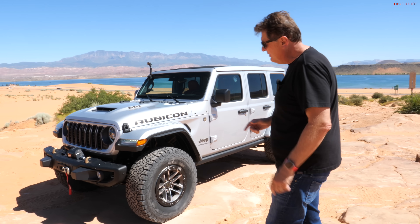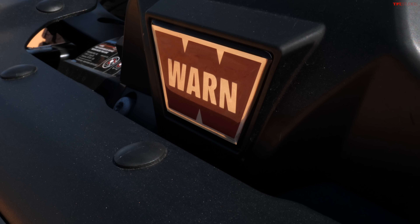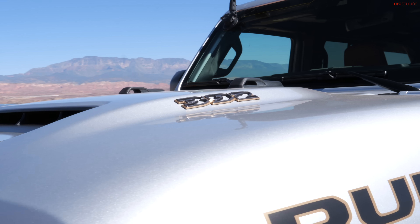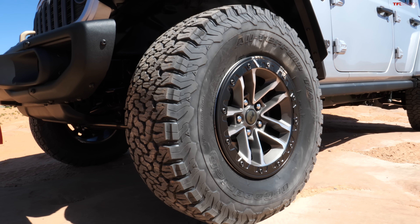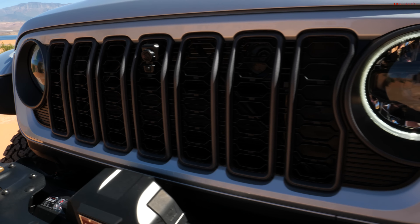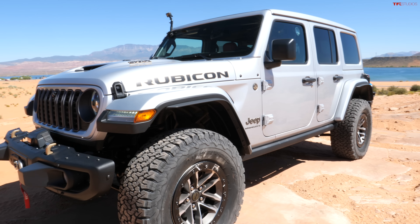There are a lot of differences, starting up here: for the first time ever, you can get a built-in Warn winch from the factory — 8,000 pounds of Warn towing goodness. The 392 comes standard on 35s with an inch-and-a-half lift to give you better breakover, approach, and departure angles. There's also a new front fascia, and because of the Warn winch it's actually a little bit shorter than the outgoing model.